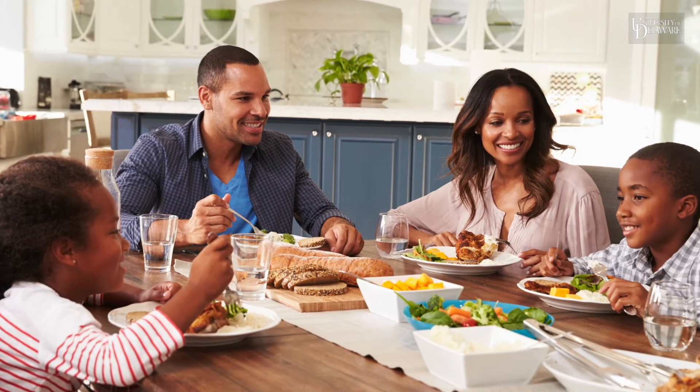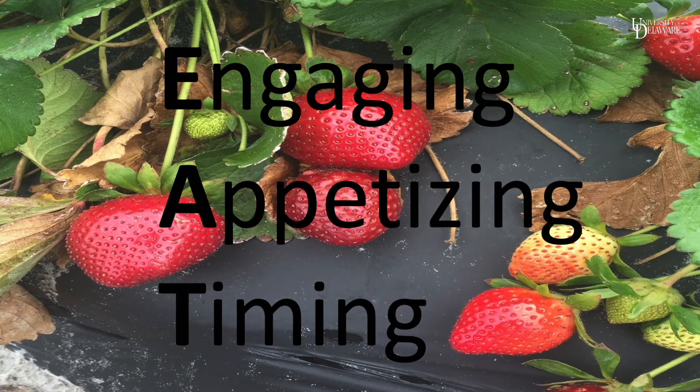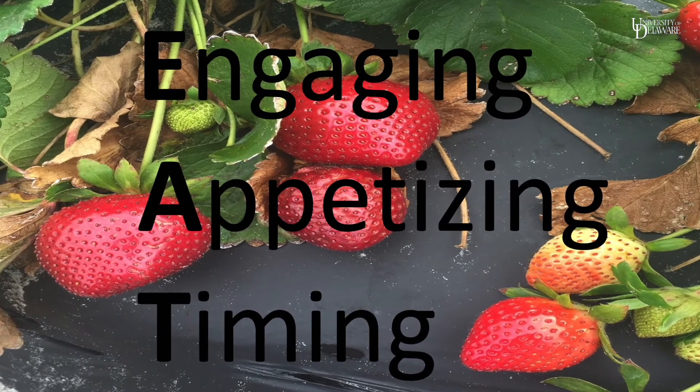When you create your meals for the following week, remember the acronym EAT: Engaging, Appetizing, and Timing. I hope you find these simple tips to be helpful when it comes to making your family meals.